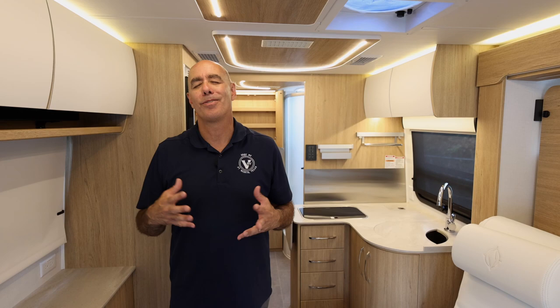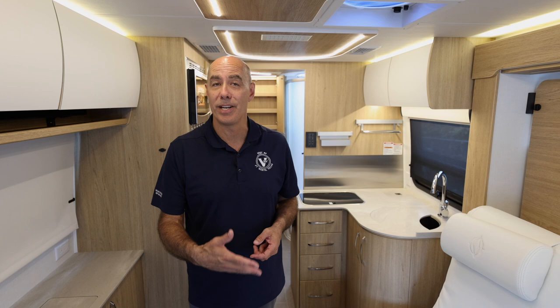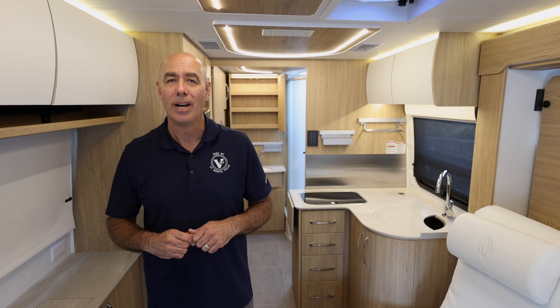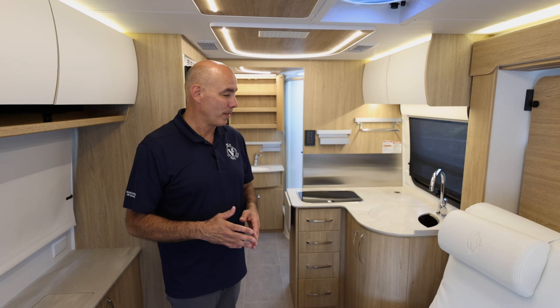I'm probably forgetting lots of features — that's where you come in. If you own or have seen one of these, there are so many features to talk about. If you're shopping a Leisure Travel Van, you want to know the details. Feel free to drop tips in the comments below, and while you're there, click like and subscribe so you'll be the first to know when we post more videos. I always appreciate hearing from you and do my best to respond to comments.